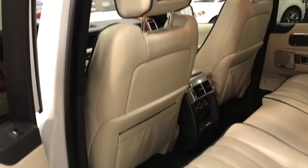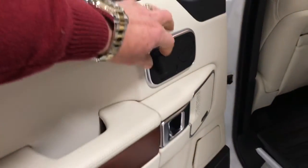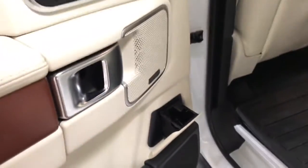Looking inside the back again — tons of room. This is the Behemoth. You also have a power recliner on this side as well. These little fold-out ashtrays, if you can imagine. Beautiful, gorgeous.